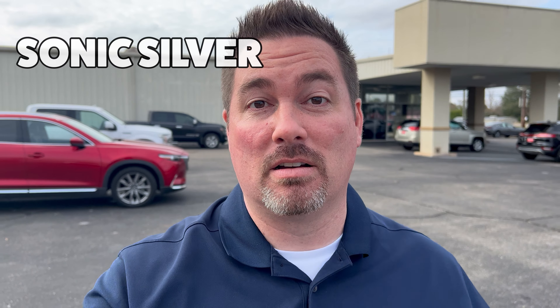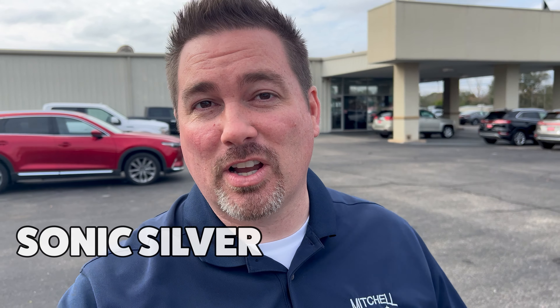Not the CX-9 — the new CX-90. And we see that it's going to be offered in a Sonic Silver, if this color is correct. So let's talk about it for a minute, but I think I'll hop in this CX-50 to talk about it.